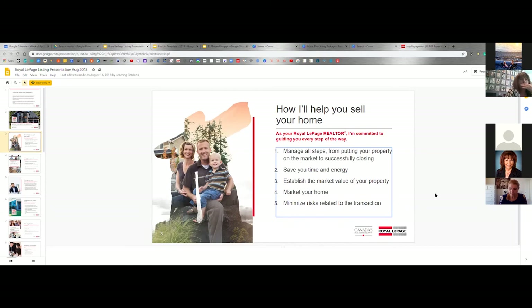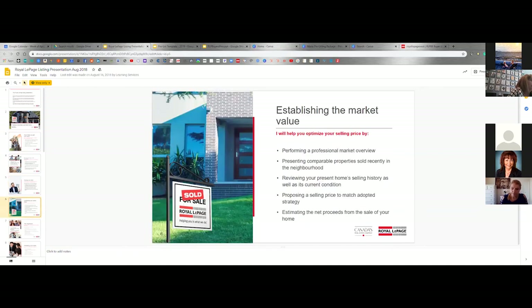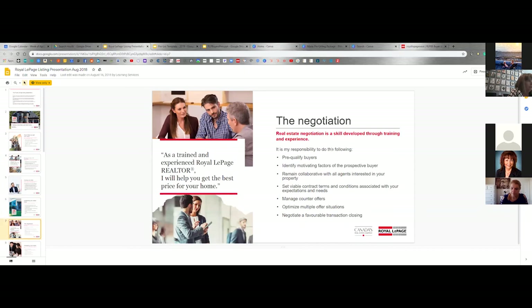This is what I repeat myself about over and over — diving into these a bit more. The Royal LePage ones are fine for a cookie-cutter version, but you really want to dive into what you're going to do. Give examples if you can, about how you can do it and what you've done in your experience. Manage all steps of the transaction — go deeper into it. Saving time, saving money, establishing the market value, the negotiation.